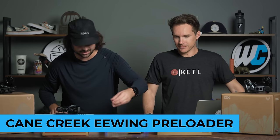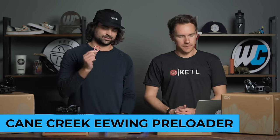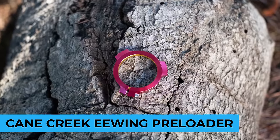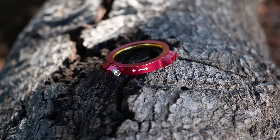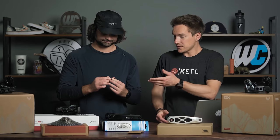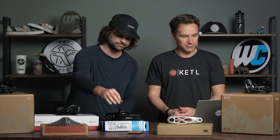Last but not least, the Cane Creek preloader. Not only does this work for e-Wings, but there's a little adapter so you can use it on your SRAM DUB cranks as well — and any cinch crank since that's 30mm. Works on a lot of different cranks. Most stock ones are just boring black, sometimes even plastic. This one is beautiful, comes in multiple colors, and adds a nice high-end touch to that bottom bracket spindle area of your bike.